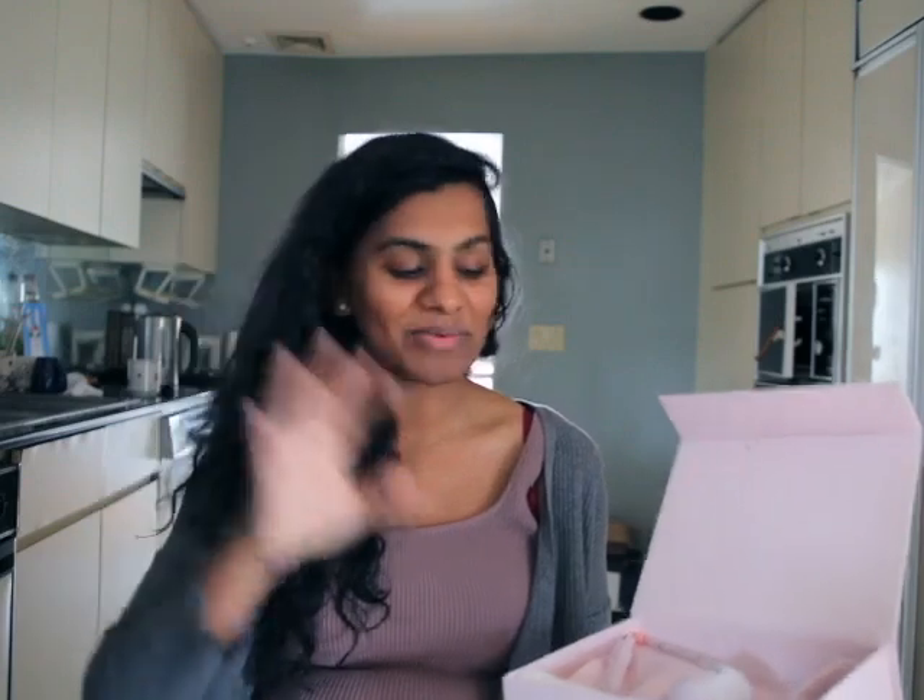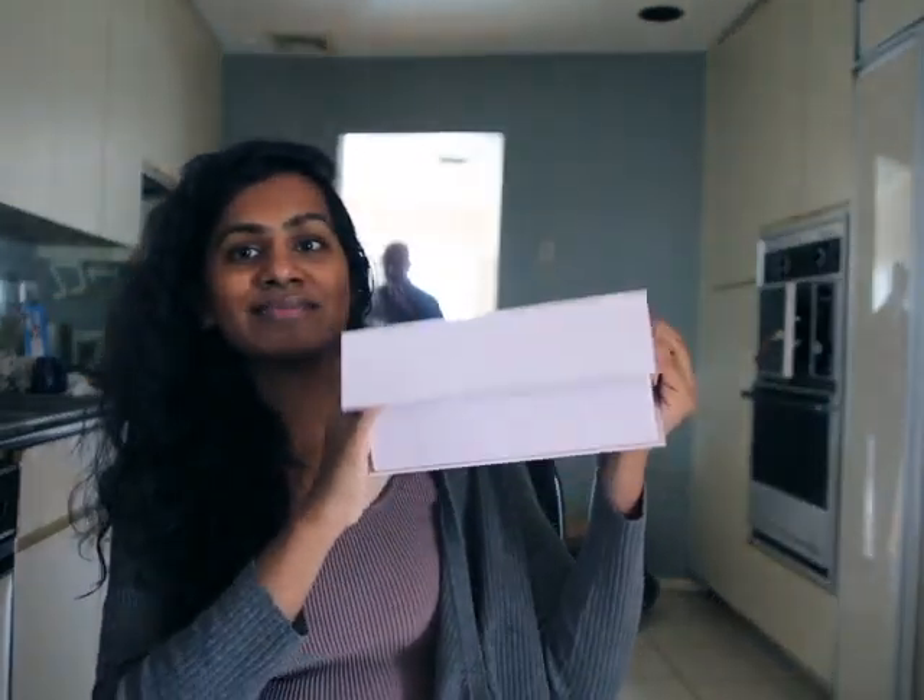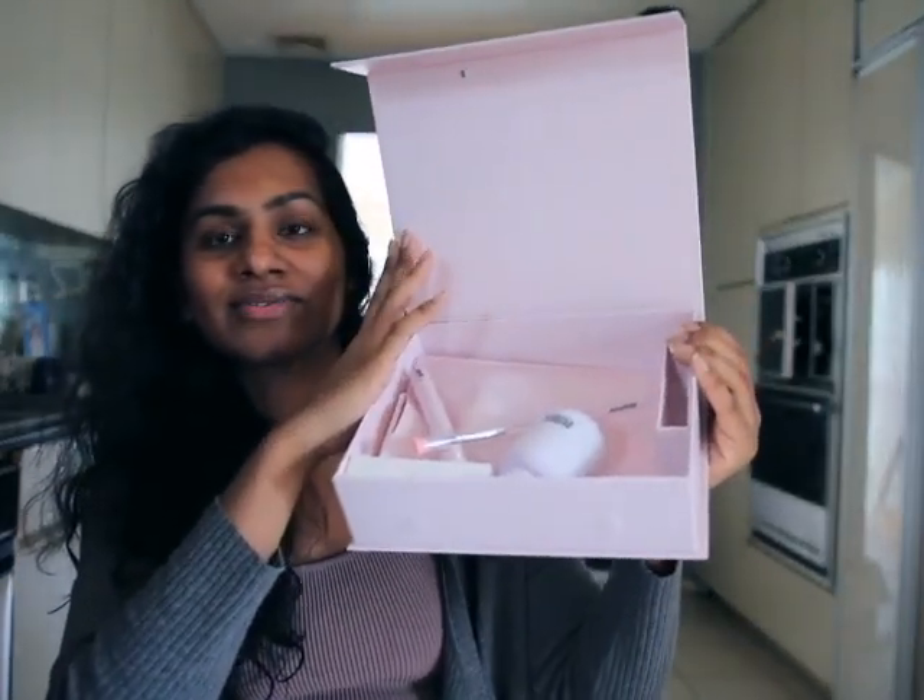A content creator named Matilde has a lot of videos and refers to Olive and June a lot — I don't know if she's sponsored by them or not, but she kind of inspired me to get it.